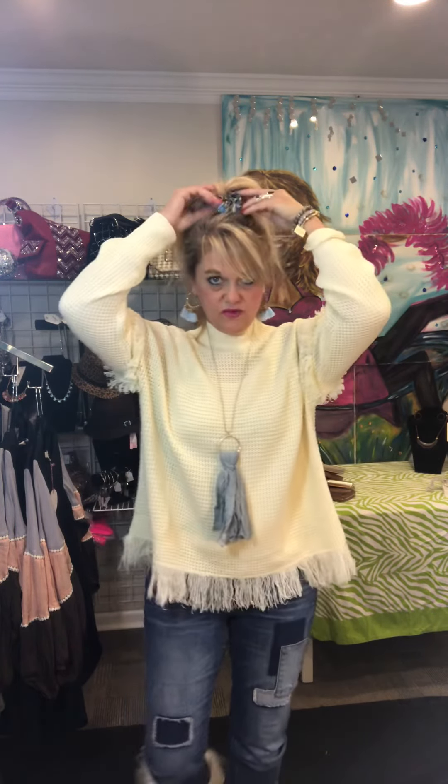Wearing it with the gold hoops with the blue fabric attached, which are a really big trend item, a gold necklace with the blue denim fabric, the really cute bracelet sets that have been really popular this season, and then finishing it off with one of our cute little scrunchies that everybody's wearing.